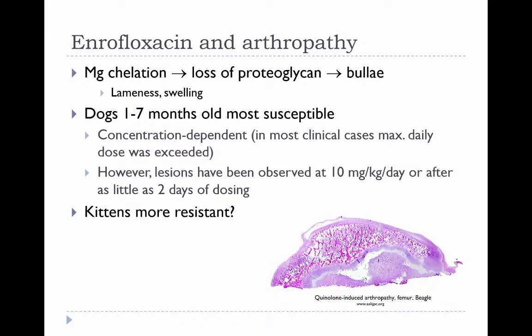This slide has more detail about fluoroquinolone-induced arthropathy. This picture shows a cartilage bulla induced by administration of enrofloxacin to a young beagle. This seems to be a concentration-dependent problem, although it can happen even at the concentrations listed on the label for dogs. Weight bearing also appears to make the lesions worse. This has not been reported in kittens, which we'll discuss further.